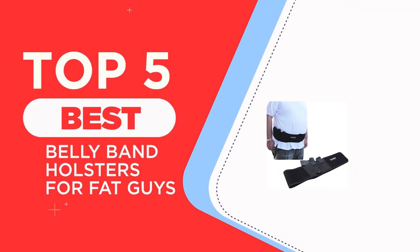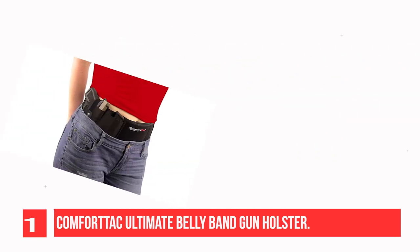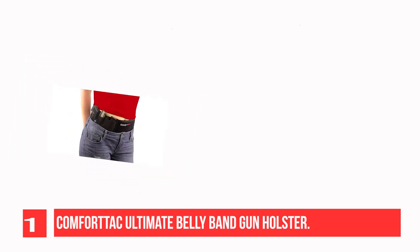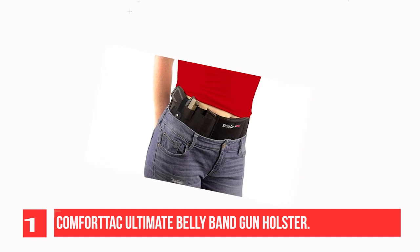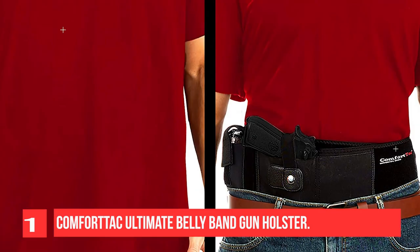The top five best belly band holsters for fat guys. Recommendation number one: Comfort Tack Ultimate belly band gun holster. This belly band holster is available in right and left hand draw, designed for firearms of various sizes including subcompact, compact, and full-size pistols and revolvers. From wearing it at the appendix or hip to sporting it outside the pants, cross draw or open carry style, you can wear this pistol holster your way.